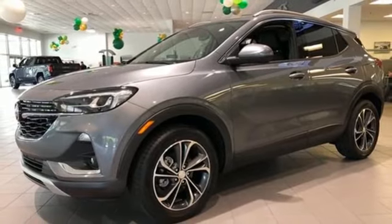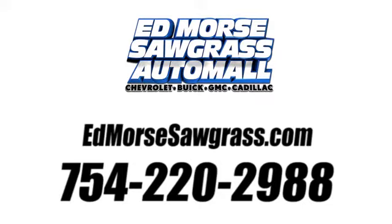You'll never know till you try. Test drive it today. Call us today at 754-220-2988.